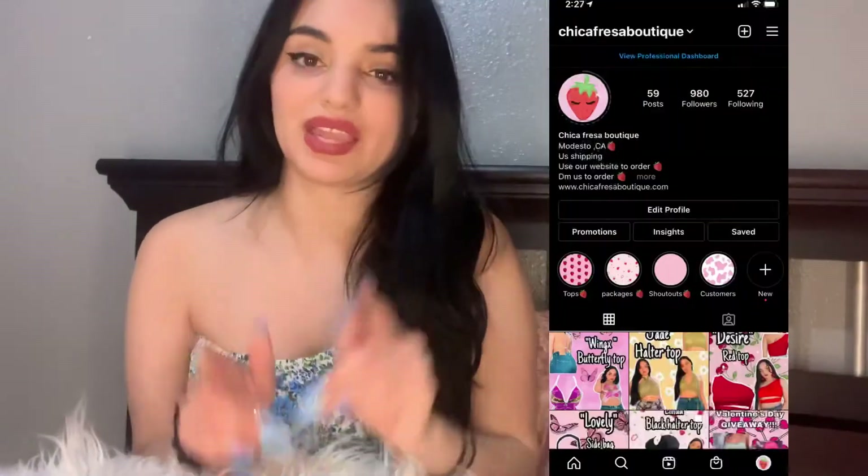Hi everyone! Today we are doing a Shein haul! I know you haven't seen me in a while — I haven't done videos in so long. I basically lost the motivation and started focusing on my clothing business. I sell clothes online on Instagram at chikafrasabuti if you guys want to check it out. I've just been focusing on school, work, and my business.